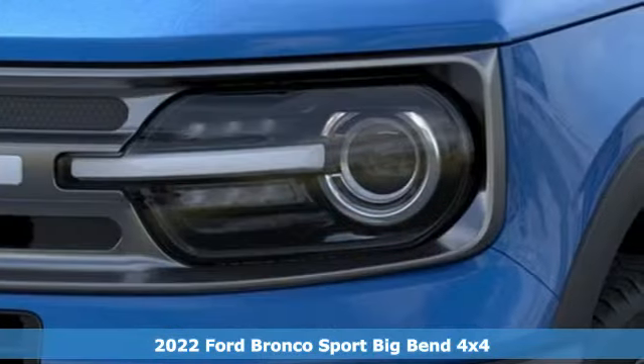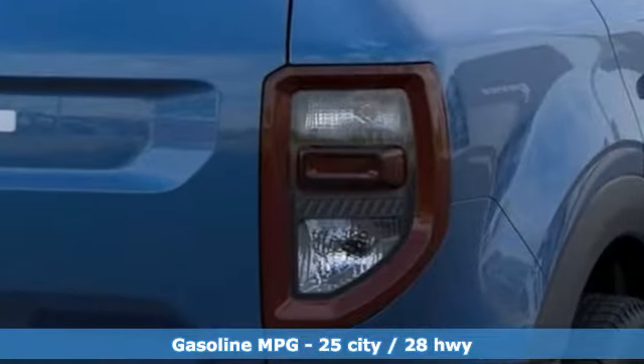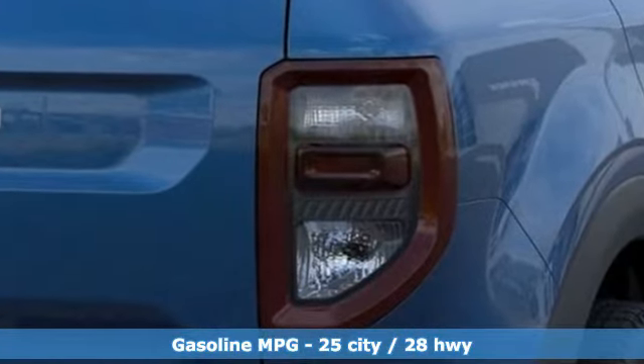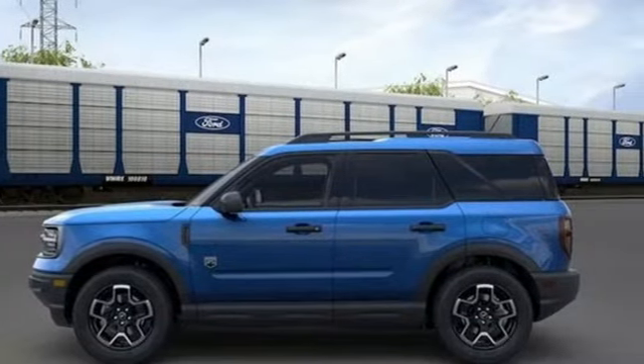It comes nicely equipped with features you'll love. Intercooled turbo i3 engine, voice-activated climate controls, streaming audio, manual tilting steering column, Wi-Fi hotspot.